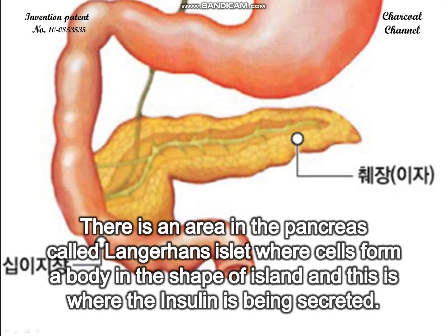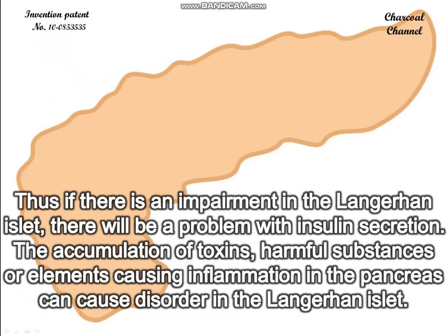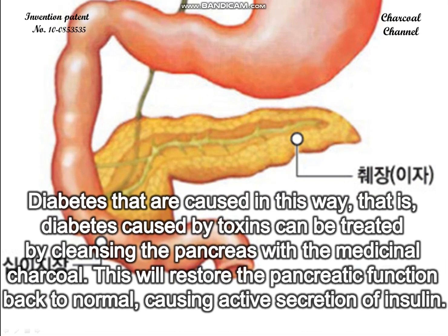There is an area in the pancreas called the Langerhans islet, where cells form a body in the shape of an island, and this is where insulin is secreted. If there is an impairment in the Langerhans islet, there will be a problem with insulin secretion. The accumulation of toxins, harmful substances, or elements causing inflammation in the pancreas can cause disorder in the Langerhans islet.